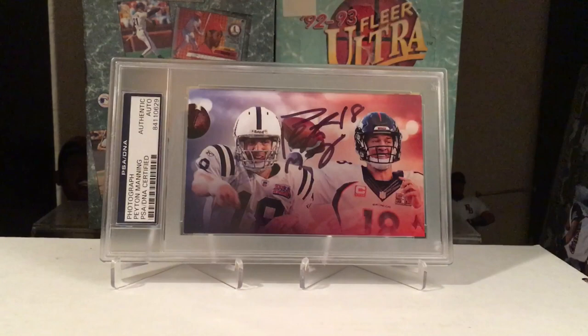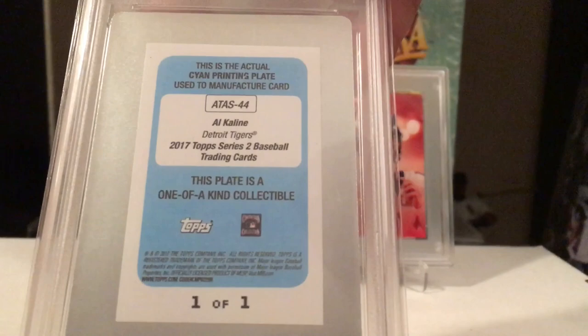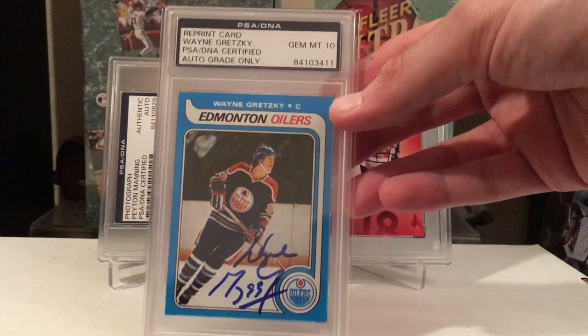This is J.P. Crawford — we'll see what happens with him, but I took the gamble and bought the printing plate fairly cheap, then sent him $20 to get him to sign it. Al Kaline — I think he was like a $10 TTM signature, but it pops so nicely off these printing plates. 2017 Topps — just beautiful. And Jorge Alfaro on kind of a mini printing plate. Beautiful signature — love how that pops.